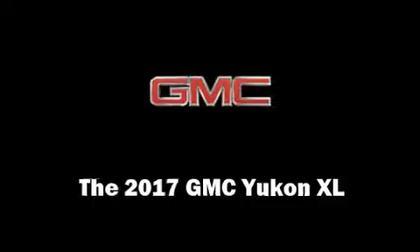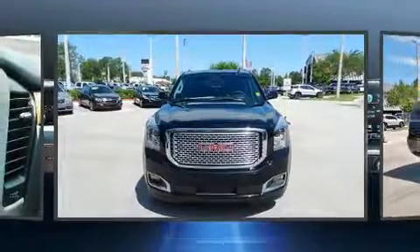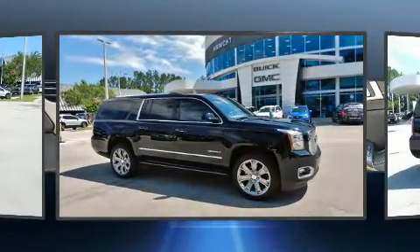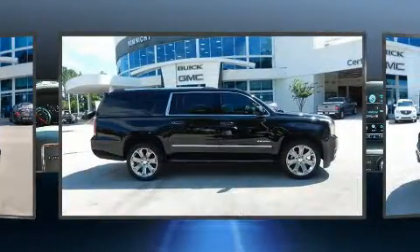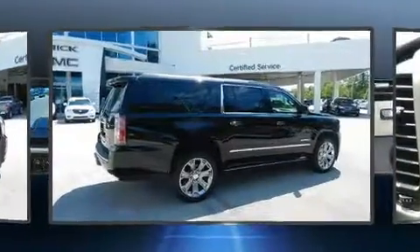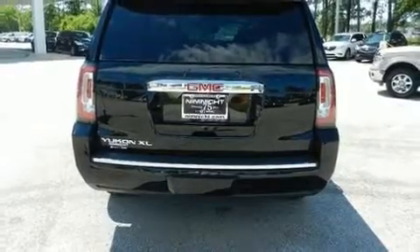You can expect a lot from the 2017 GMC Yukon XL. It features an automatic transmission, rear-wheel drive, and a powerful eight-cylinder engine. Top features include rain sensing wipers, a built-in garage door transmitter, heated and ventilated seats, blind spot sensor, adjustable pedals, and power front seats.